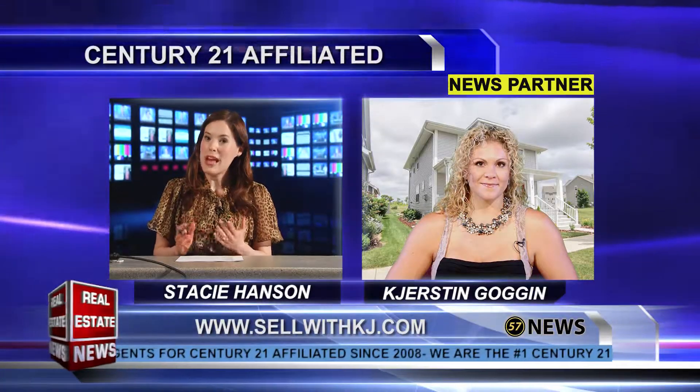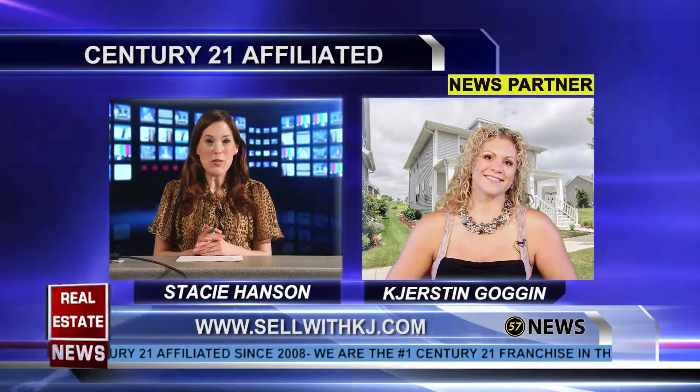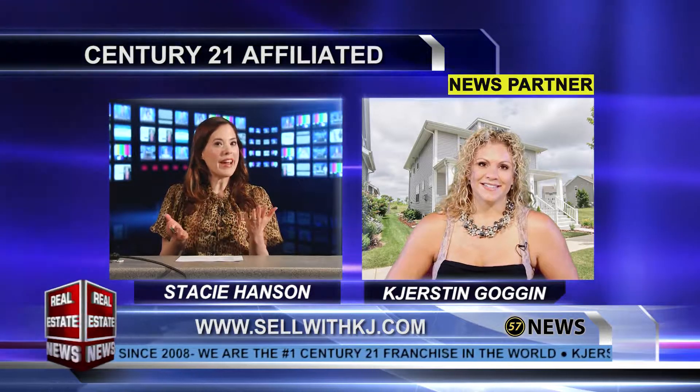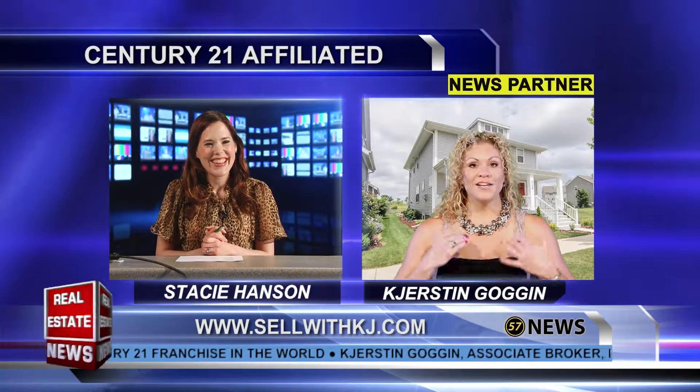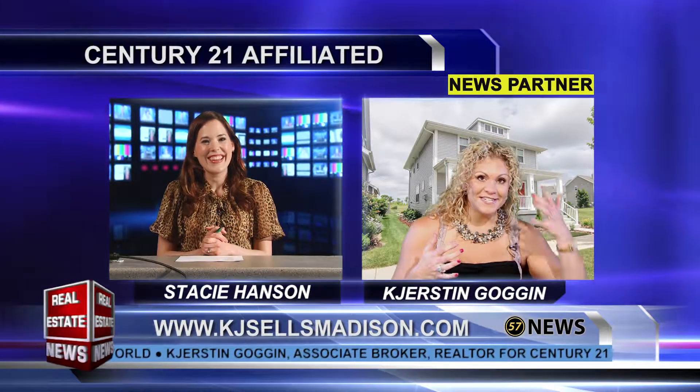Welcome back to the Real Estate News. I'm now with Kirsten Goggin with Century 21. Welcome back, Kirsten. How's it going? I hear you're busy over there. Oh, super busy. I'm so excited — I've got a new listing to tell you all about today.